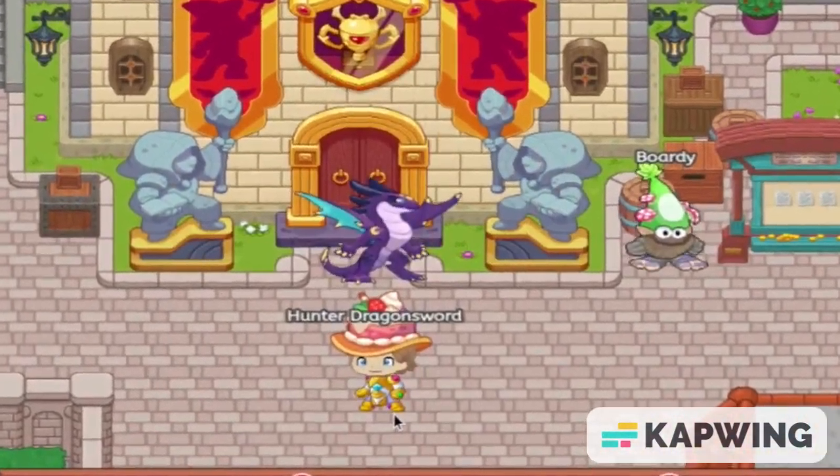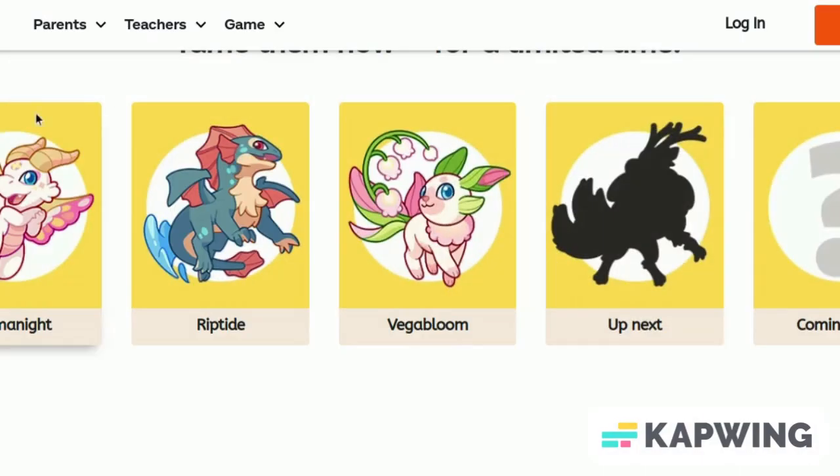Prodigy just revealed their next Mythclepik. As you can see, we are on Prodigy's official Mythclepik page. This looks to be a brand new design of Mythclepiks, which is very good, because it'll be the first time that it won't be a remake.